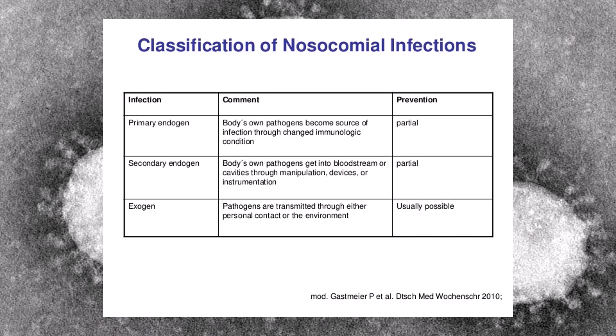There are primarily three types of infection transmission exposures. The first is primary endogen — dealing with the body's own pathogens becoming a source of infection through changed immunological conditioning. The second is secondary endogen — the body's own pathogens getting into the bloodstream or cavities through manipulation, devices, or instrumentation. The third is exogen — pathogens transmitted through either personal contact or the environment. The exogen is the type we're working with in COVID-19, and prevention is usually quite possible if you take the proper steps.